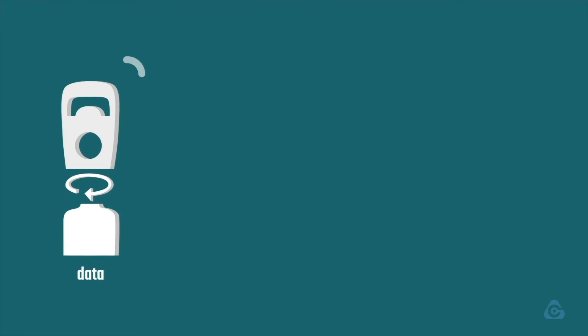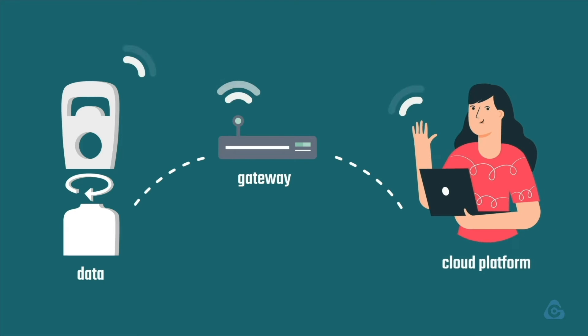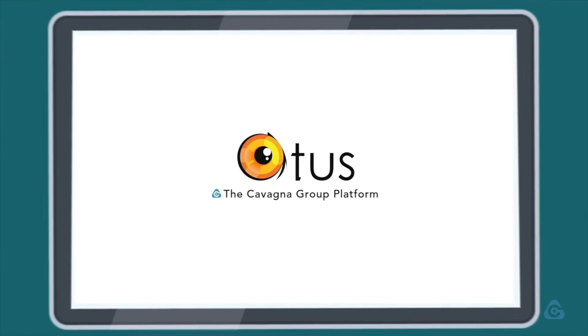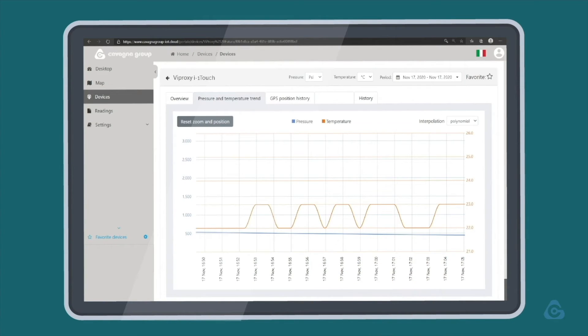Overcoming all of that is now possible by simply relying on a valve that's able to make use of all the measured data by sending the results to a specially developed data management system. We are talking about OTIS, the Cavana Group cloud platform, which effectively acts as a data collection center. This complete solution allows a clear status overview of your device at any moment, with updates about any notifications that come from the cylinder.